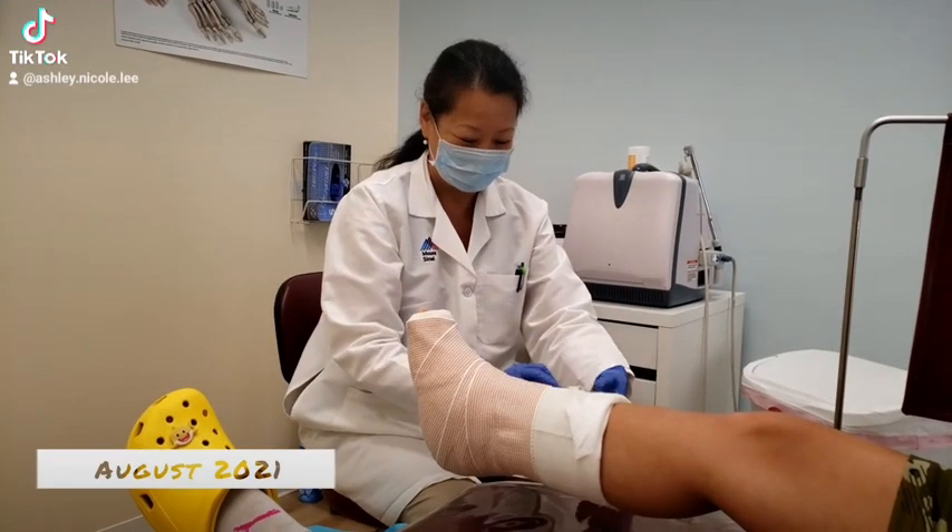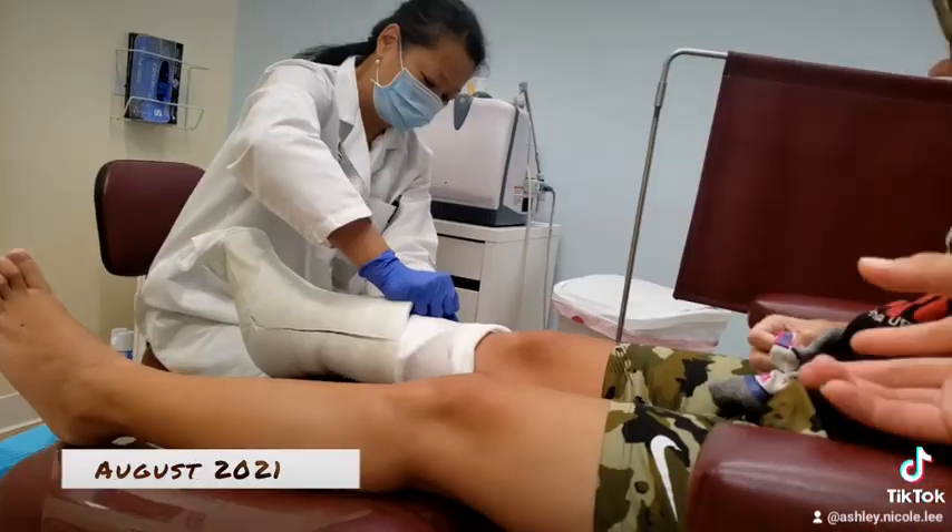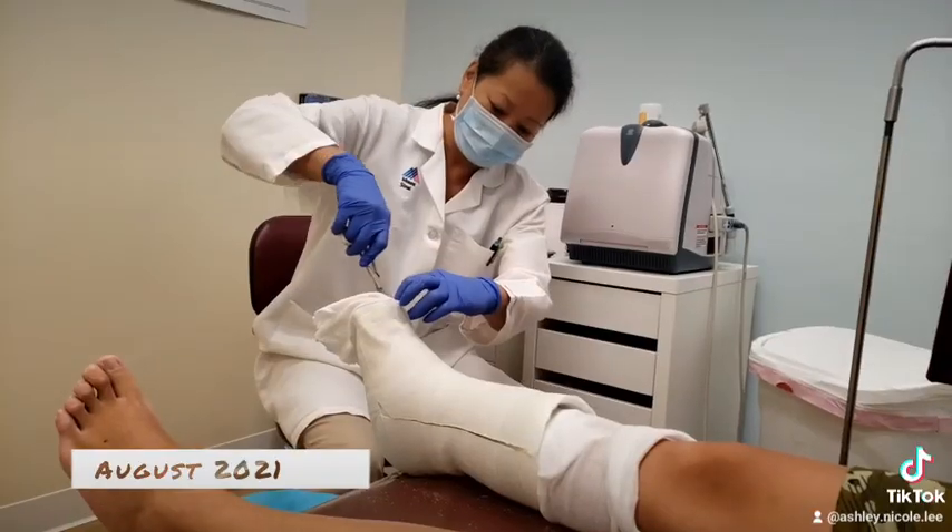She had taken out the extra bone, resected the coalition. She did 10X, which is to get rid of the Achilles scar tissue, which was causing me to have a lot of pain.